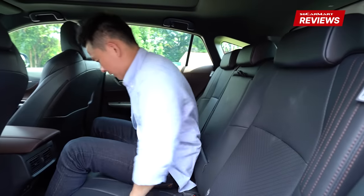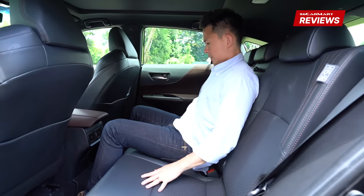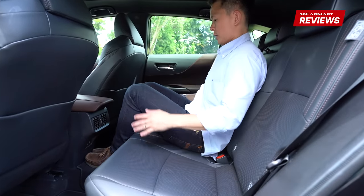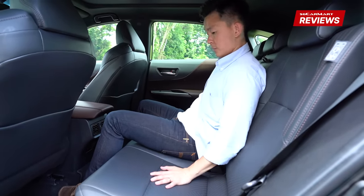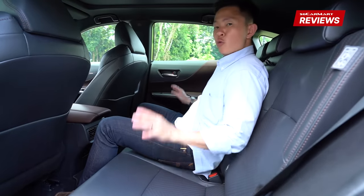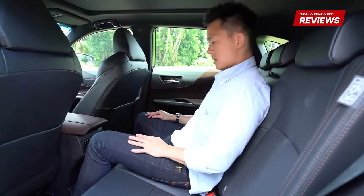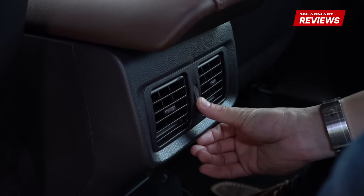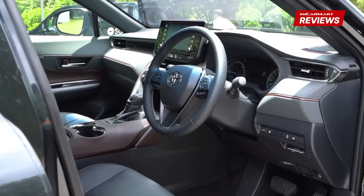Moving on to the center seat — it's comfortable, just as soft as the sides. Because it's front-wheel drive, the transmission tunnel is low, so you can put your feet up or down as you prefer, and there's still enough space for passengers by the side. What really takes the cake is that this Harrier comes with rear aircon vents — something we really need in our climate.